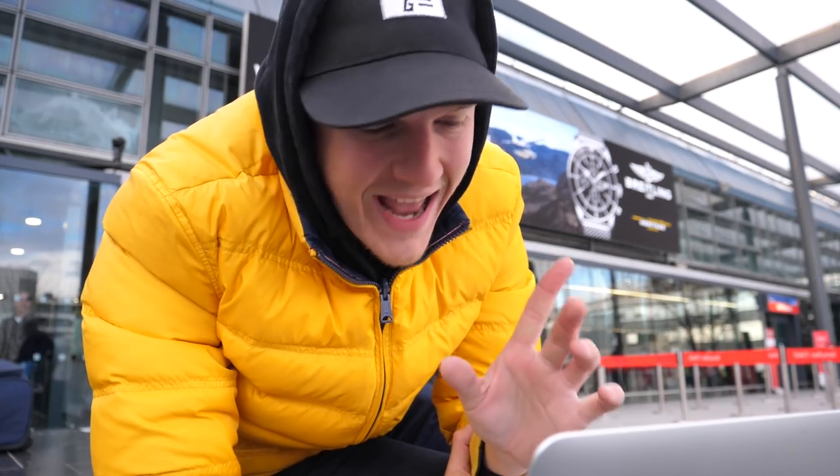Welcome to Scene Through Glass and welcome to Heathrow Terminal 3. Today I'm flying to France because I'm going to be test driving the brand new Alpine A110. But first things first, I've set up camp outside in the freezing cold to upload a video.